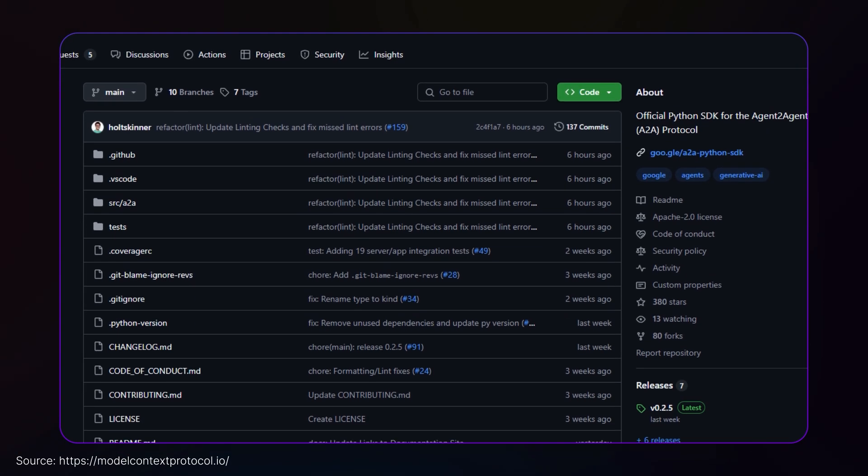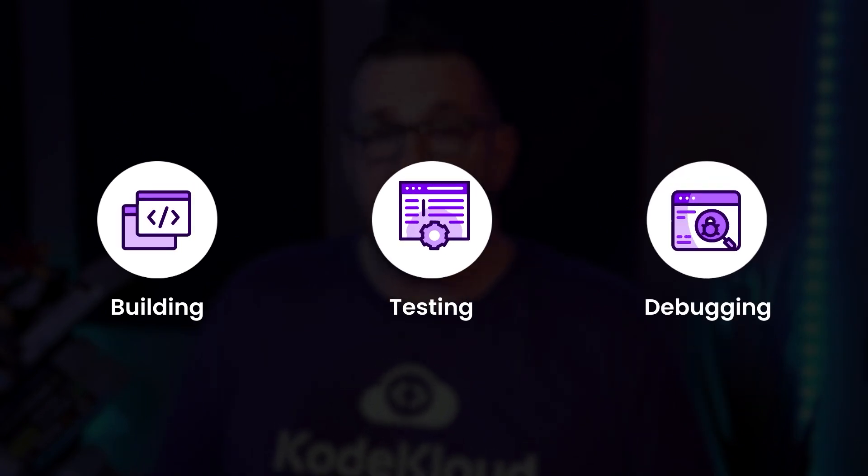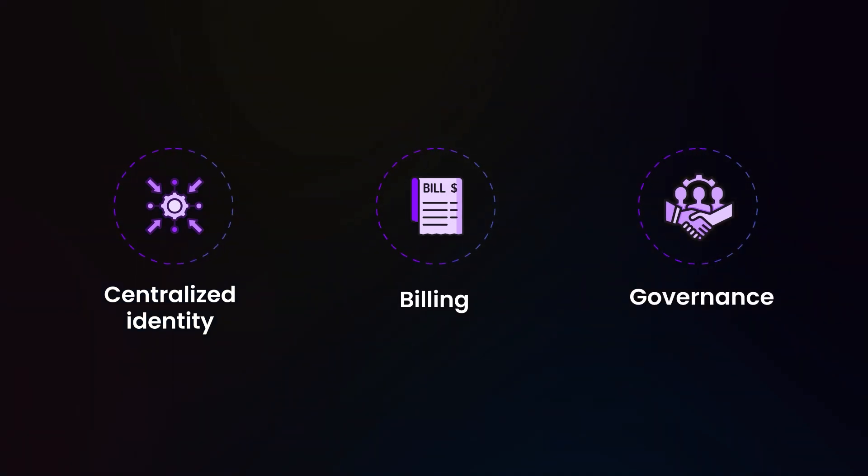What makes this system elegant is that it reflects how human teams work — we leverage specialized knowledge and collaborate, and A2A brings the same pattern to AI agents. That said, A2A is still very new. Google has released a GitHub repository with the specification and sample implementations in Python and JavaScript, but they explicitly call it a draft open for discussion. There's no standard package yet to pip install, and we're firmly in the early adopter phase. Challenges ahead include the complexity of building and debugging multi-agent systems — the multi-agent hairball problem — as well as questions around centralized identity, billing, governance, and reliability when depending on external agents.